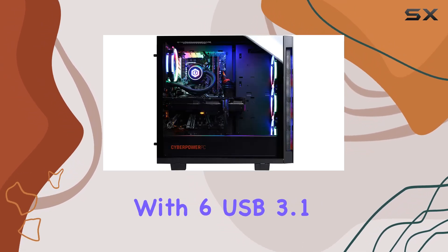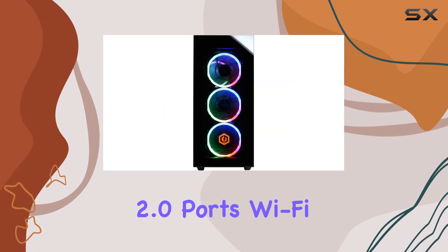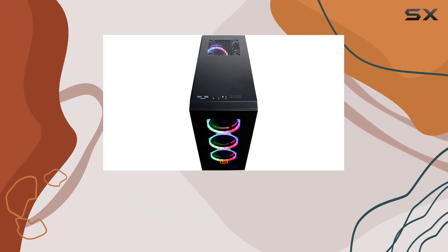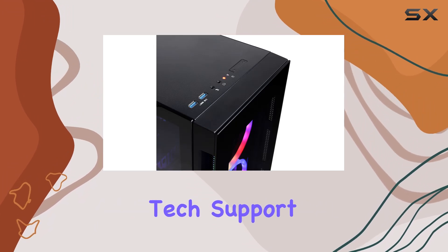Let's not forget about connectivity — with six USB 3.1 ports, two USB 2.0 ports, Wi-Fi and Ethernet, you'll never be short on options. And with Windows 10 Home pre-installed and free lifetime tech support, you can rest easy knowing help is just a phone call away.